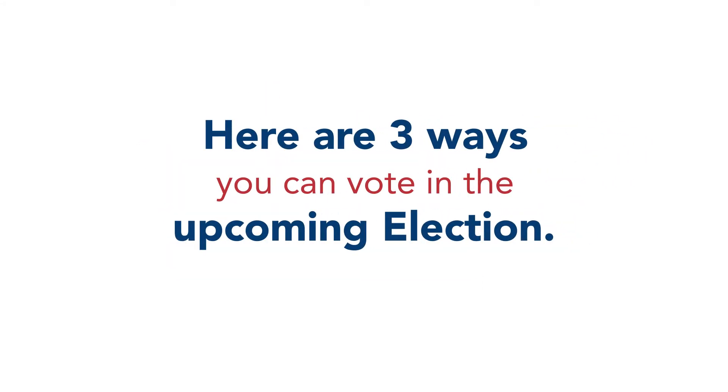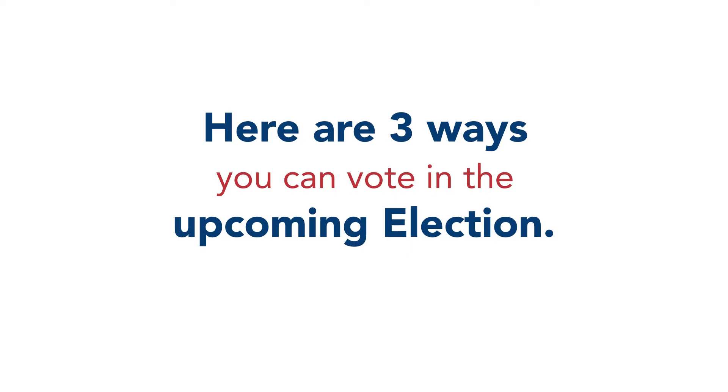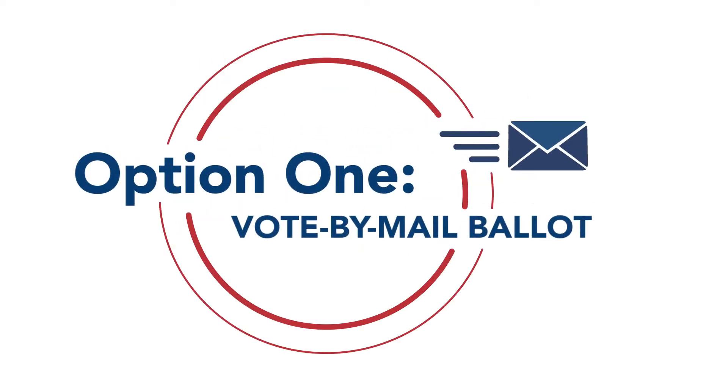Here are the three ways you can vote in the upcoming election. Option 1: Vote by mail ballot.